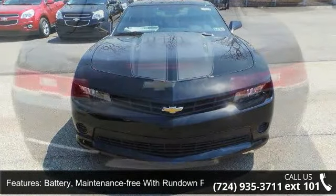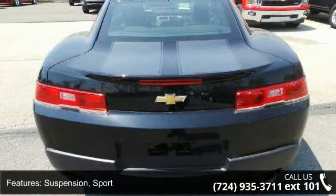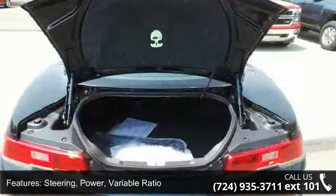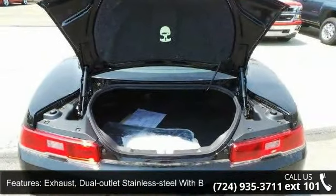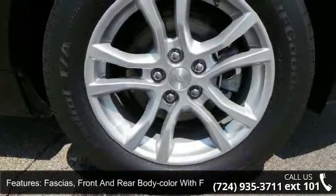Steering power, variable ratio. Exhaust dual outlet stainless steel with bright tips. Fascia front and rear body color with front grille and rear diffuser, hood blanket and headlamps halogen composite with automatic exterior lamp control.